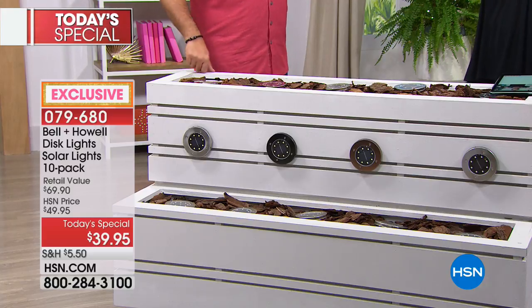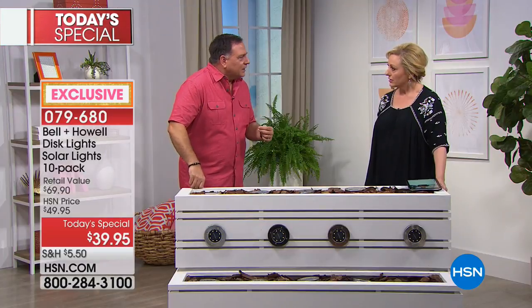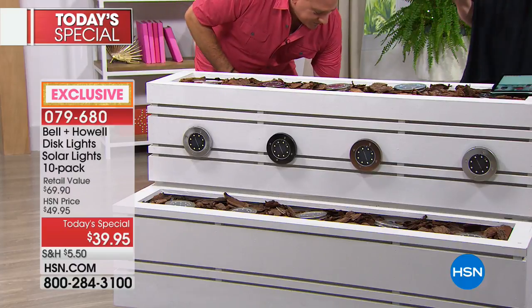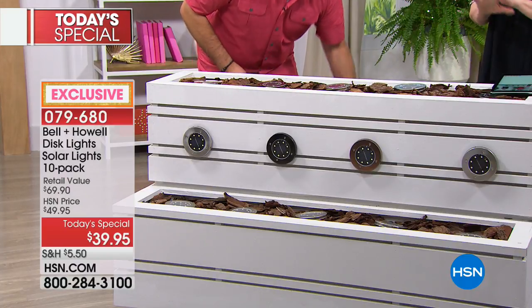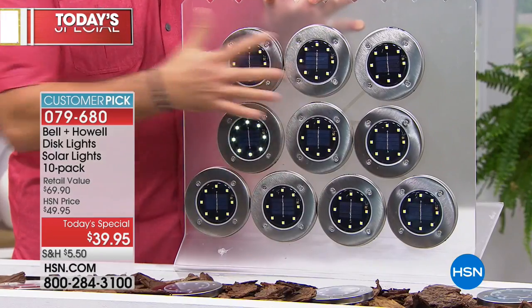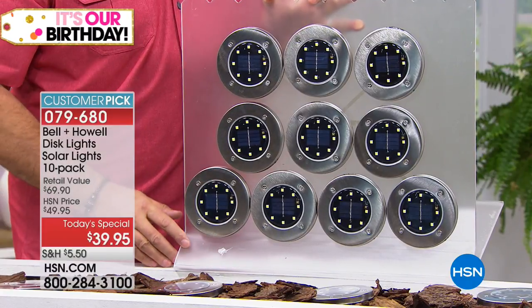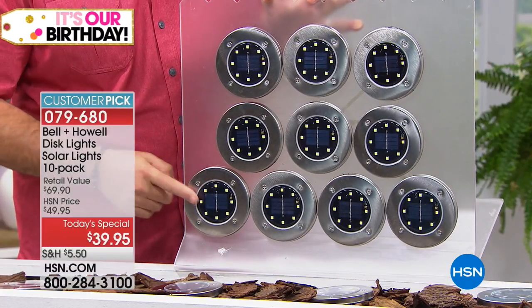I've had mine now - we started selling these two or three months ago. We've sold a set of six before, but this set is brand new - this is 10. The last time we had these on air, people loved them - a customer pick. And it's a today's special, so now you get 10. In the lead right now is the black stainless, followed by bronze in second. The black is very cool - I wouldn't have guessed that, but it's very chic.